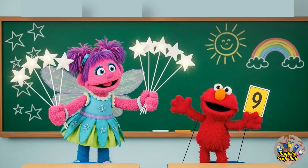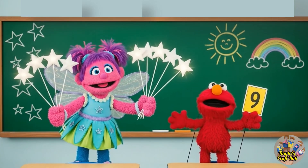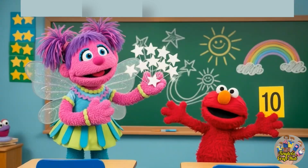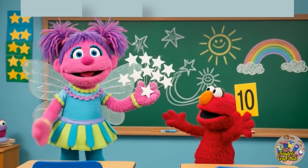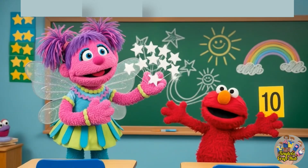Number eight! Now I'm holding beautiful nine stars: one, two, three, four, five, six, seven, eight, nine. This is number nine. Let's count these beautiful ten stars: one, two, three, four, five, six, seven, eight, nine, ten!